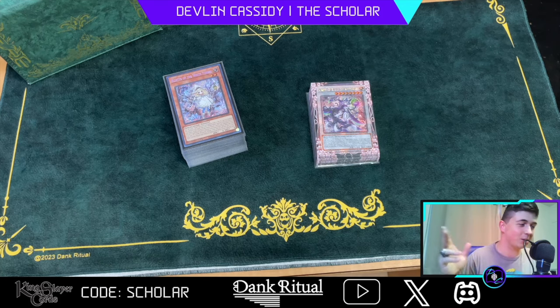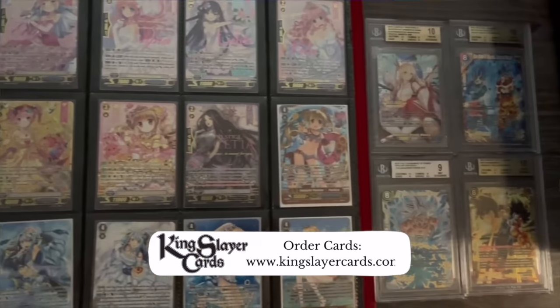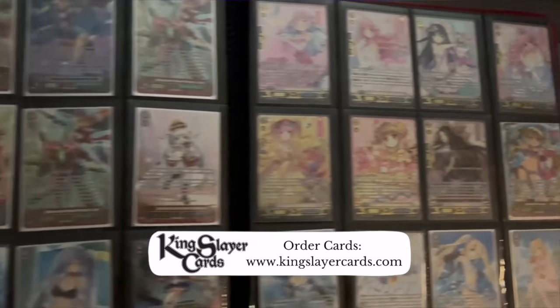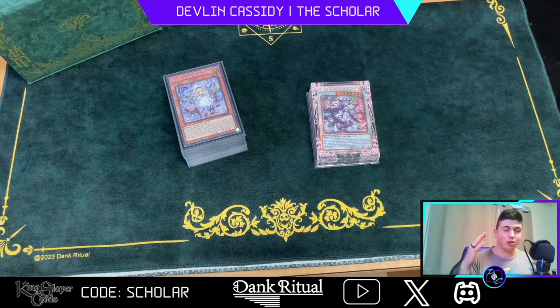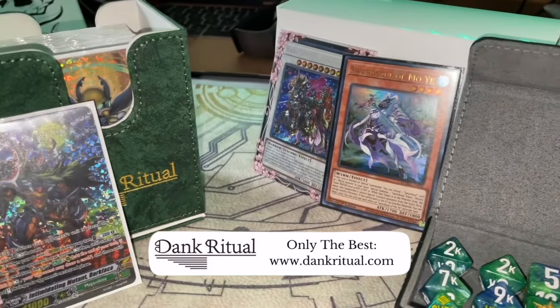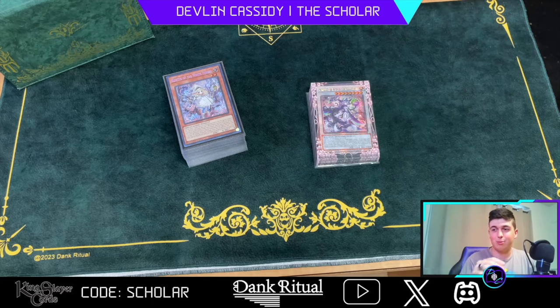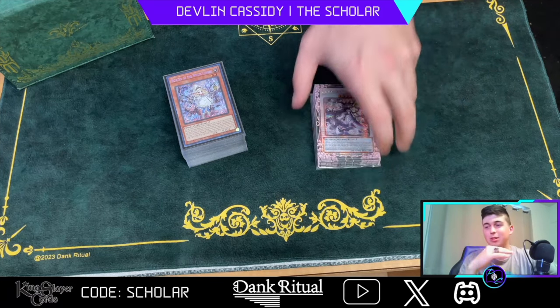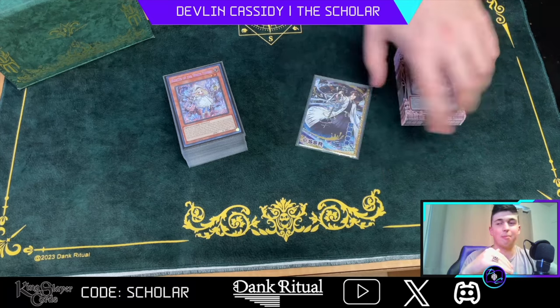Before we get into the deck profile, make sure you go shop with King Slayer Cards — use promo code 'scholar' if you need any cards for Vanguard, Yu-Gi-Oh, or any TCG stuff. Check them out on TCG Player as well. And for product sponsors, DankRitual.com — look at this beautiful deck box, I got the mat to match it, this is the Covenant Collection. They also have beautiful oversleeves to make your deck look even more popping.